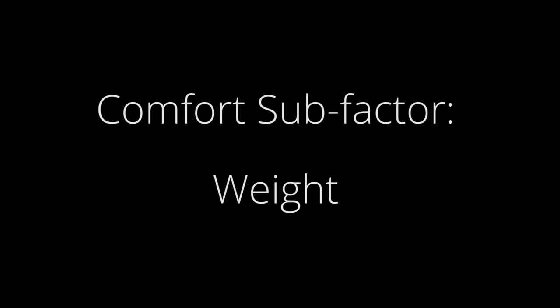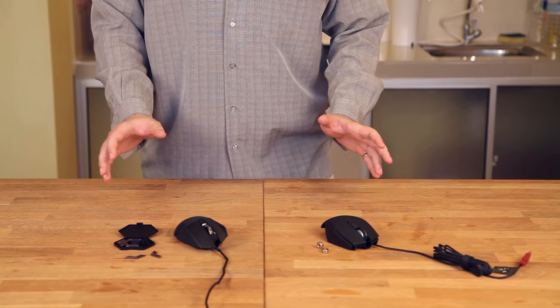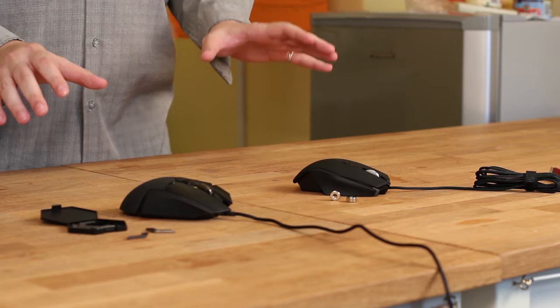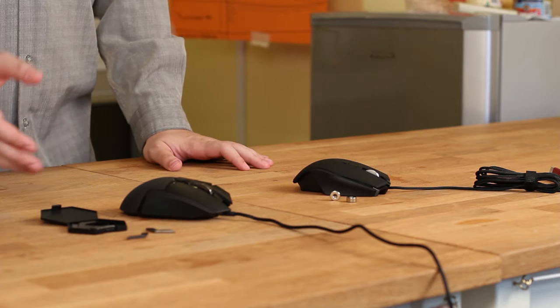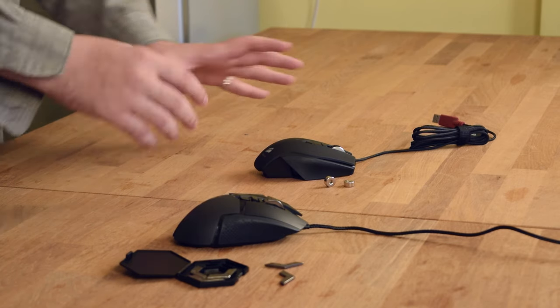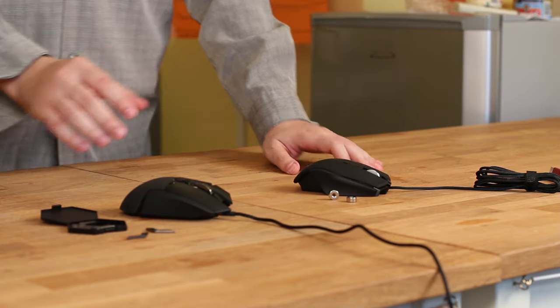The weight of the mouse also plays into your level of comfort. Some people prefer a light mouse that won't feel cumbersome after several hours of use, while others might prefer the solid feel of a heavier mouse. Today, some mice allow you to add or remove small weights until you find the perfect feel for you.